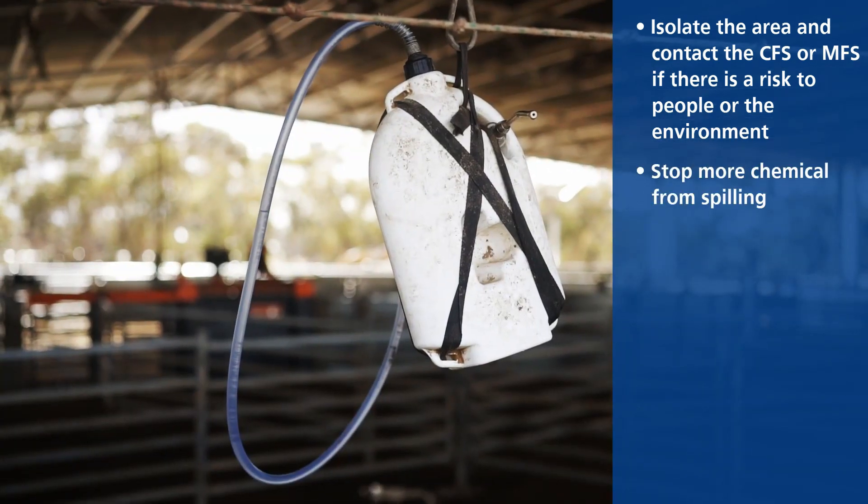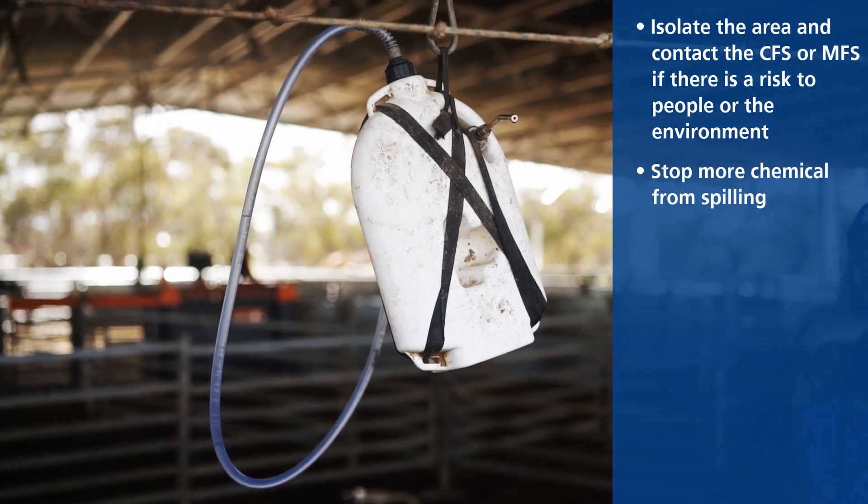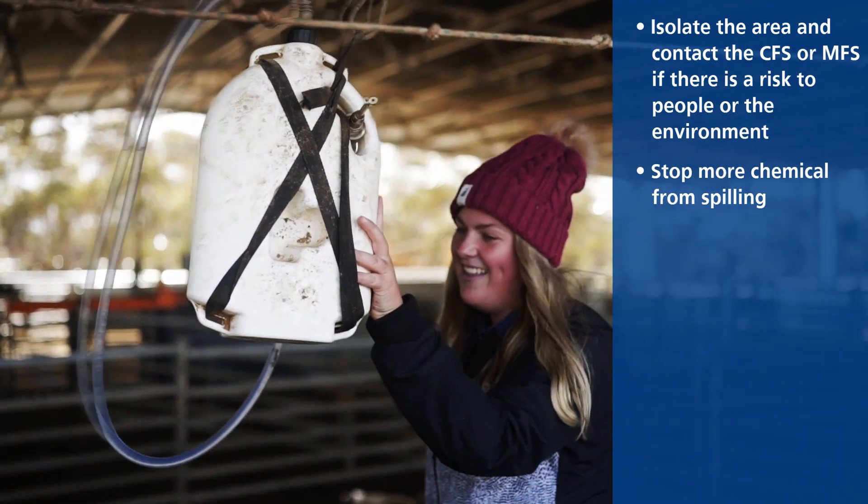Two: if it is safe to do so, stop more chemical from spilling. This could mean turning over a leaking container.